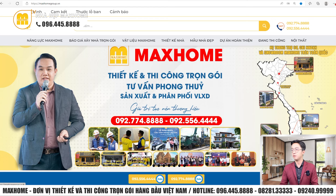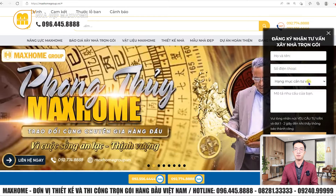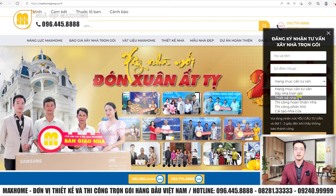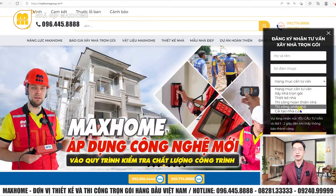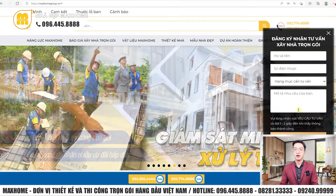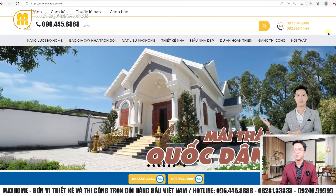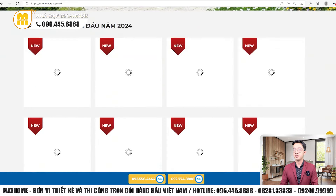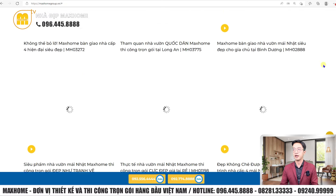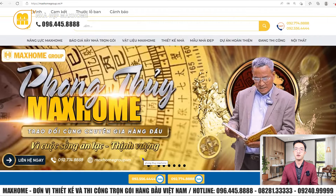Trong website, chúng tôi sẽ có mục nhận tư vấn làm nhà. Quý vị có thể điền họ và tên, số điện thoại, chọn nhu cầu tư vấn — ví dụ: xây nhà trọn gói, thiết kế nhà, thi công hoàn thiện nhà, thi công phần thô hay cải tạo nhà. Sau đó nhập mô tả nhu cầu, nhân viên chúng tôi sẽ chủ động liên hệ quý vị. Website cũng giới thiệu các công trình bàn giao và rất nhiều mẫu nhà khác.